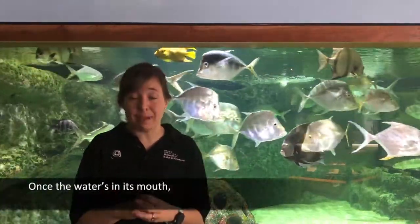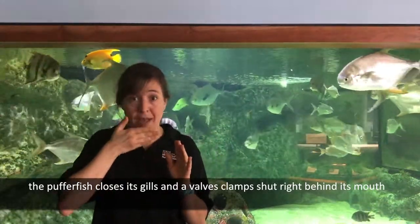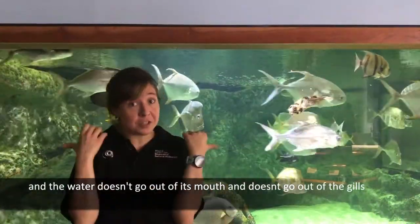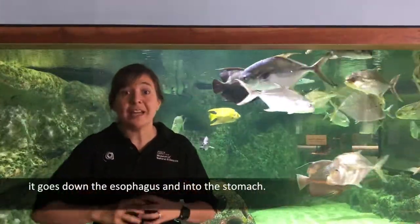Once the water is in its mouth, the pufferfish closes its gills and a valve clamps shut right behind its mouth. The pufferfish then squeezes its mouth and the water doesn't go out of its mouth and doesn't go out of the gills. It goes down the esophagus and into the stomach.